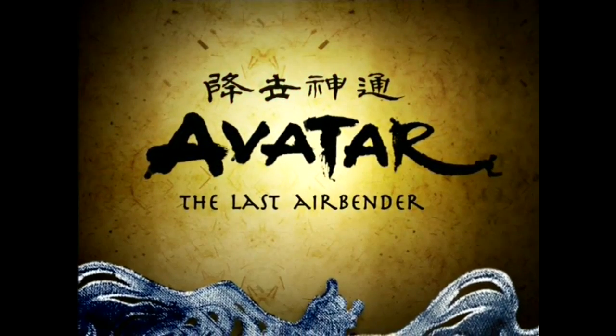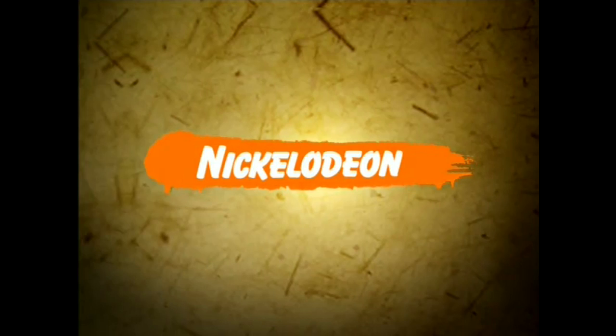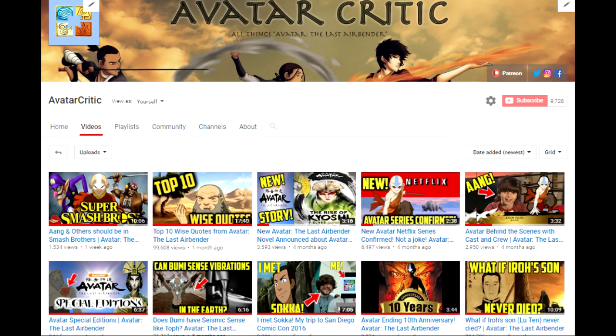Check out Avatar, only on Nickelodeon. Go ahead and subscribe for Avatar videos if you haven't already.